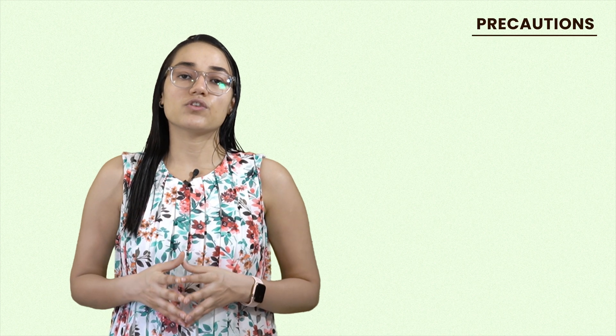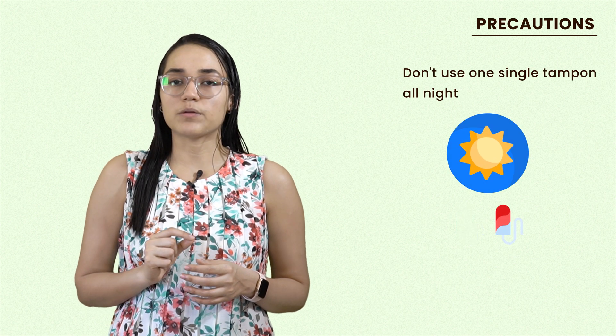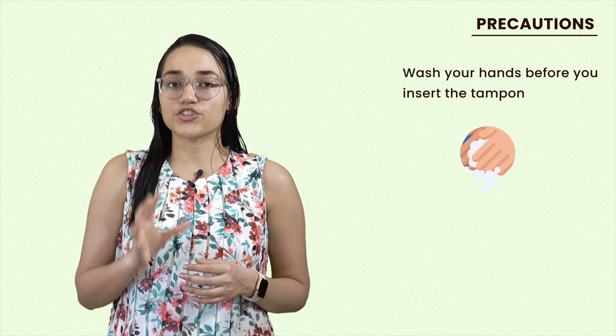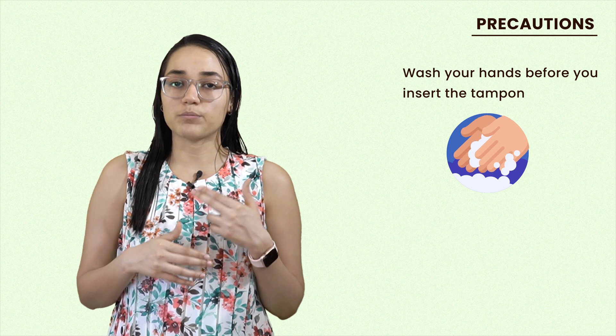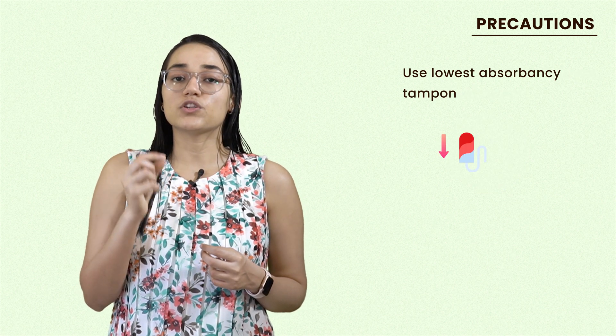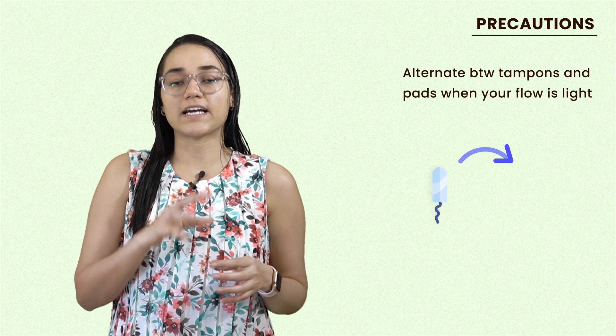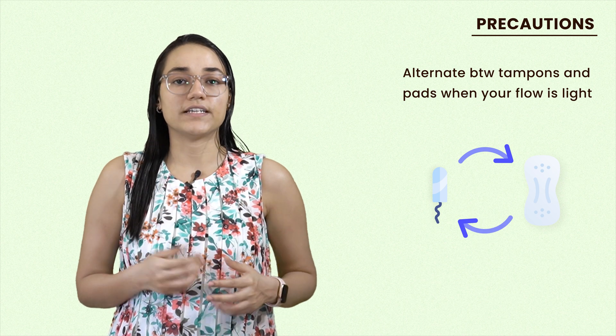In order to reduce the risk of these side effects, make sure that you change your tampons frequently. Don't use one single tampon all night. Wash your hands before you insert the tampon, and also try to use the lowest absorbency tampon you can. You can also alternate between tampons and pads when your flow is light.